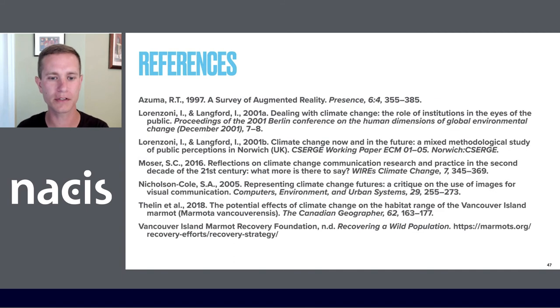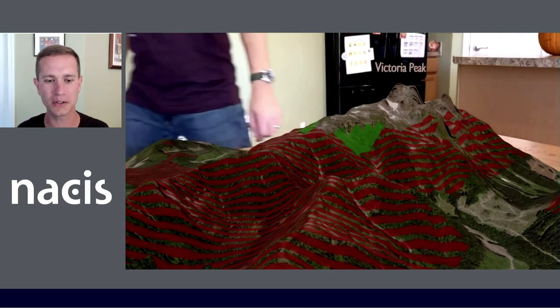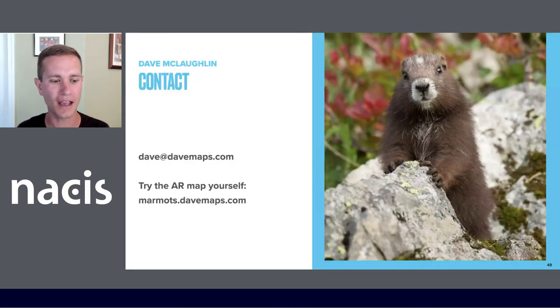All of these credits and references are going to be available on the website where you can go to try this out yourself. That is marmots.davemaps.com. You can try the augmented reality maps, find step-by-step instructions for building them, as well as the references and my contact information. Thank you for attending the session — I'm going to stick around if we've got a minute or two for questions.